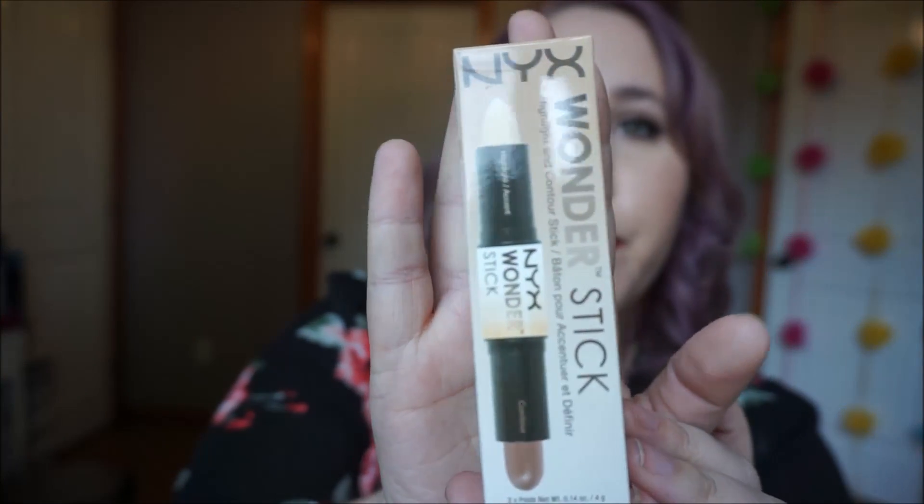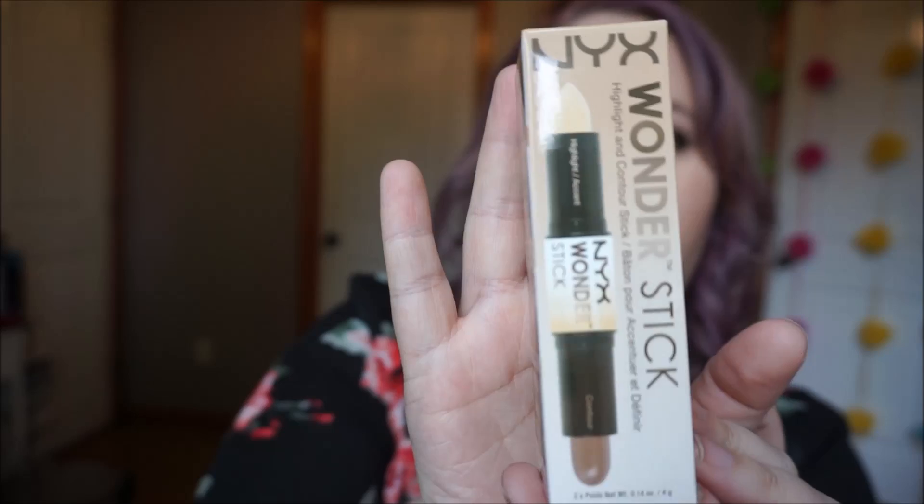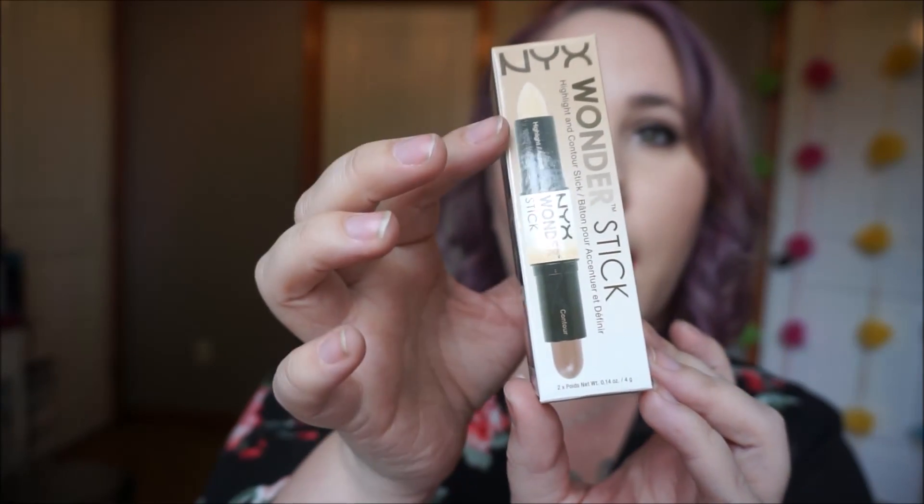Hey everybody, welcome to my channel. Today I have for you a review video. I hauled this — it's the NYX Wonder Stick, and it's a contour and highlight stick.